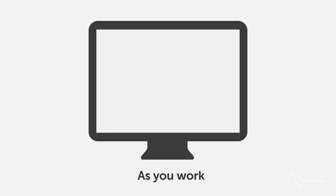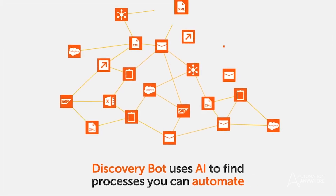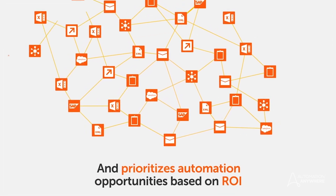All of this to make sure you get to processes that are going to bring a bigger return to the company, save time, and avoid errors. And now a word from our sponsors: check Discovery Bot, as it automates process discovery. You don't need to do all of those things manually, as Discovery Bot uses artificial intelligence to reconstruct business processes and even create RPA bots automatically. So check it out.